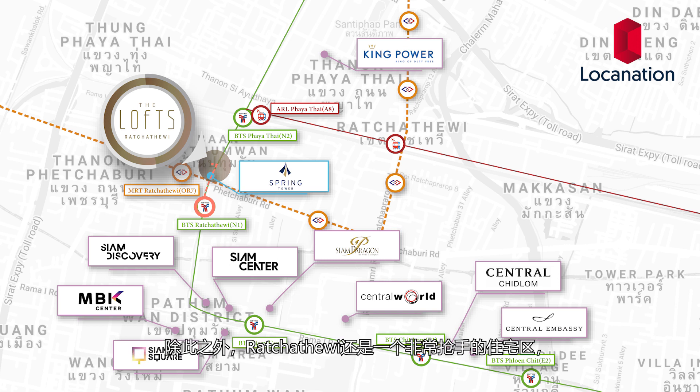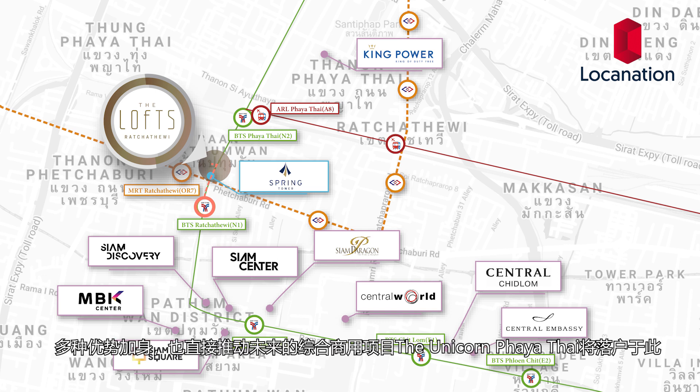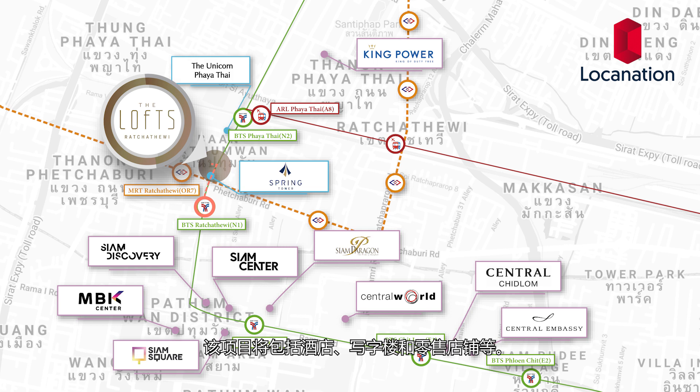In addition, Ratchathewi is an area with a lot of residential interest, resulting in future developments such as the mixed-use project the Unicorn Hayatai, which will be composed of hotels, offices, and retail spaces. On those grounds, Ratchathewi is becoming one of the most promising areas of Bangkok.